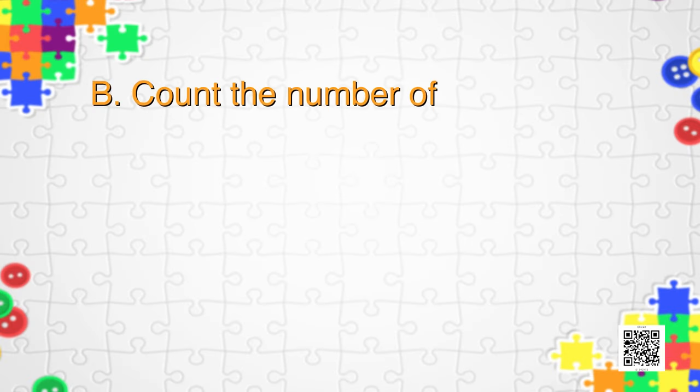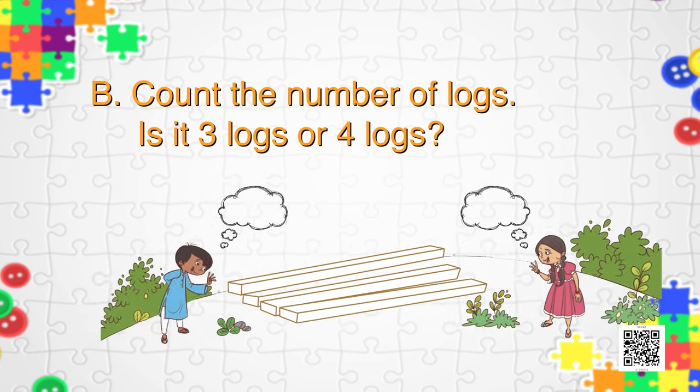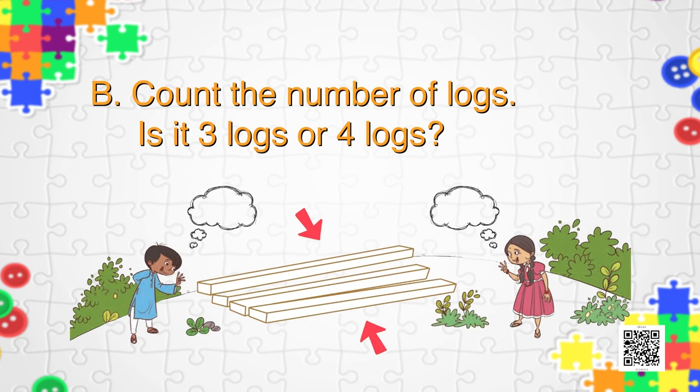I am sure you enjoyed Puzzle A. Now it's time for Puzzle B. Count the number of logs — is it three logs or four logs? Can you see the image? One of my friends says the number of logs is three, and the other says it is four. What is the answer? Can you help them? I'm sure you can do it on your own!